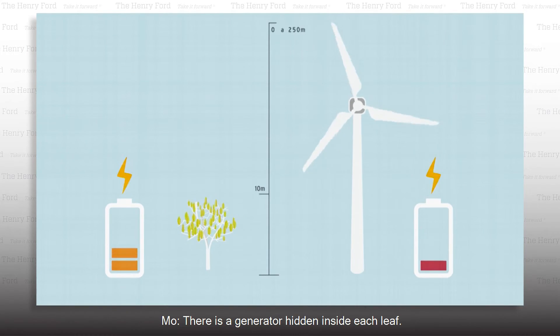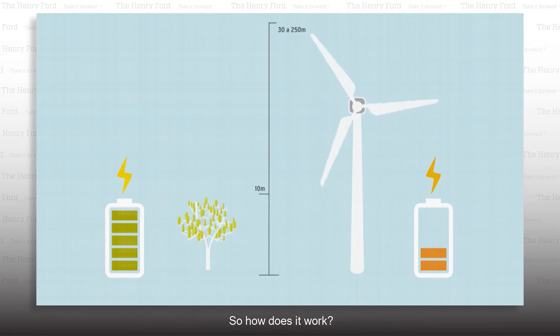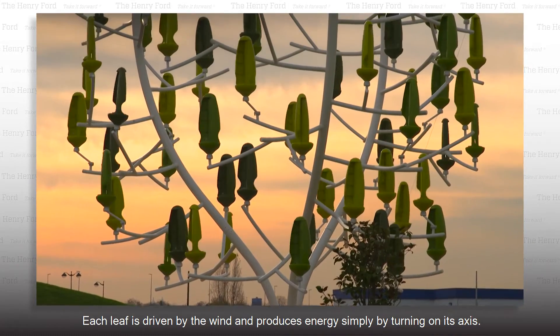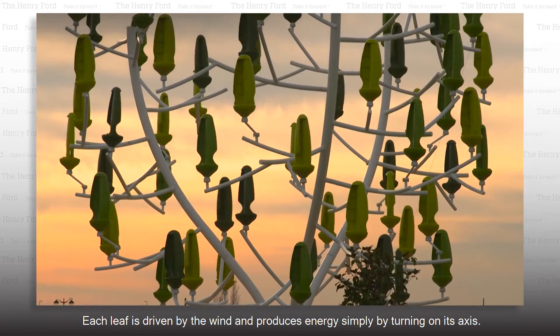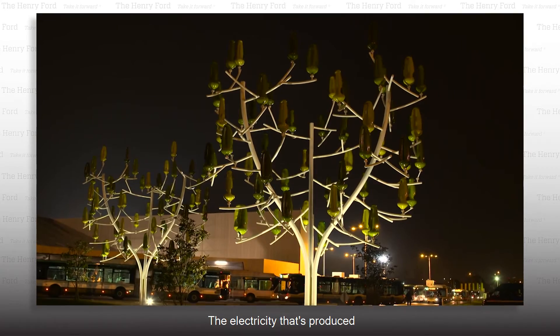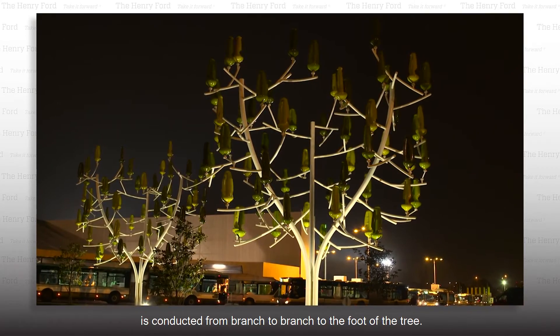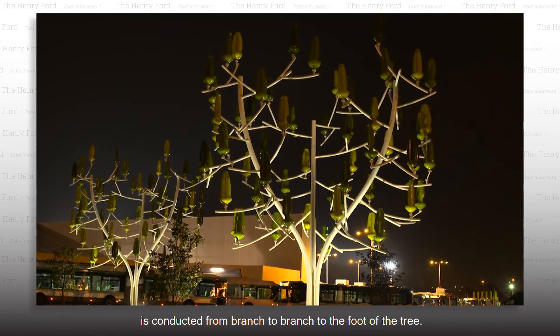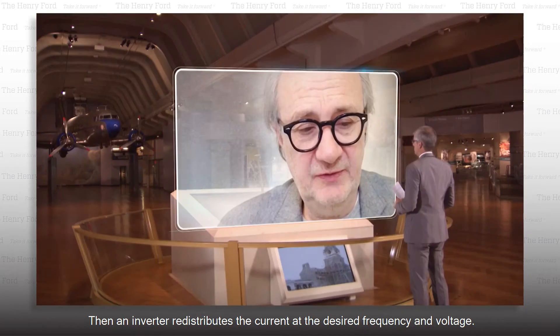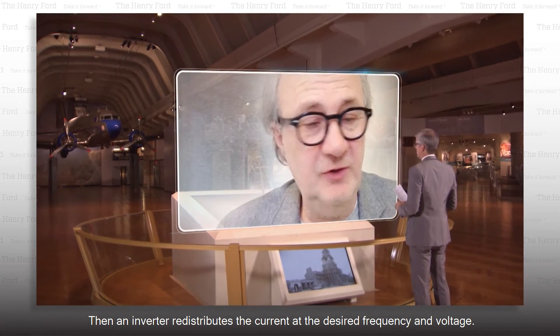There is a generator hidden inside each leaf. So how does it work? It works very easily. Each leaf is driven by the wind and produces energy simply by turning on its axis. The electricity thus produced is conducted from branch to branch to the foot of the tree. Then, an inverter redistributes the current at the desired frequency and voltage. That's all.